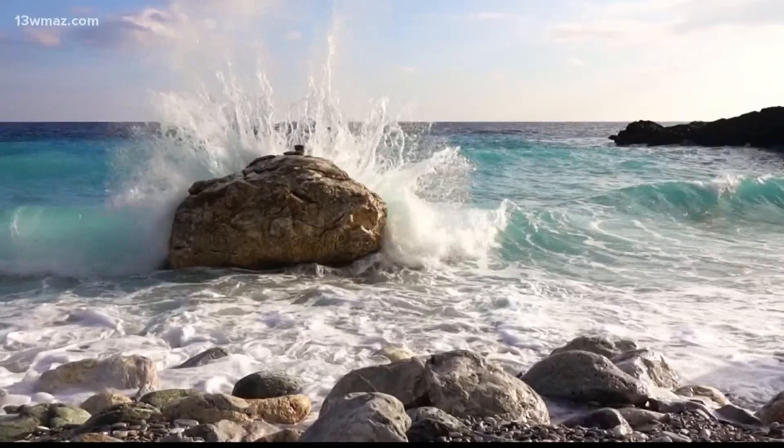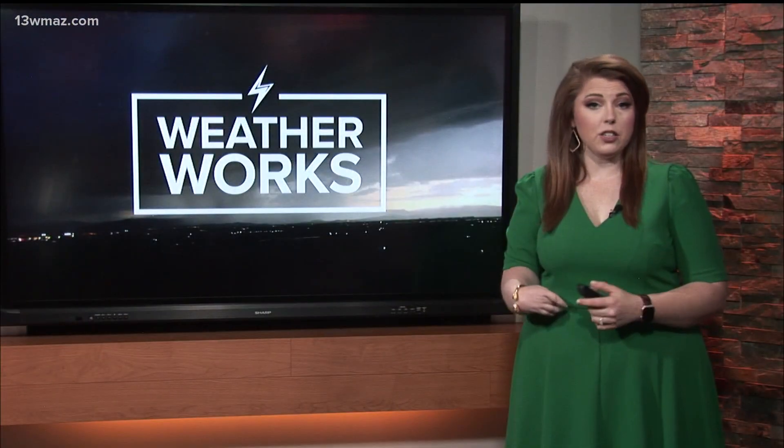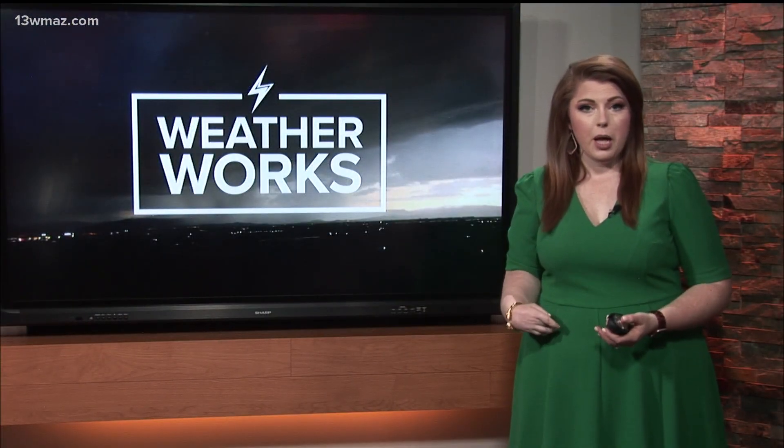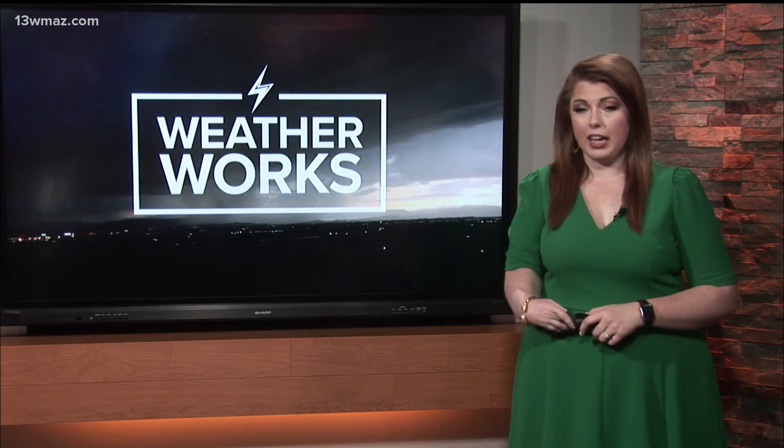Welcome back at 6:25. We're of course no strangers to thunderstorms here in the peach state, and we usually keep a lookout for any storms that may produce tornadoes. But did you know that thunderstorms can produce another dangerous impact that can be just as damaging as a tornado? Meteorologist Taylor Stephenson explains what a microburst is and how they form in this week's episode of Weather Works.